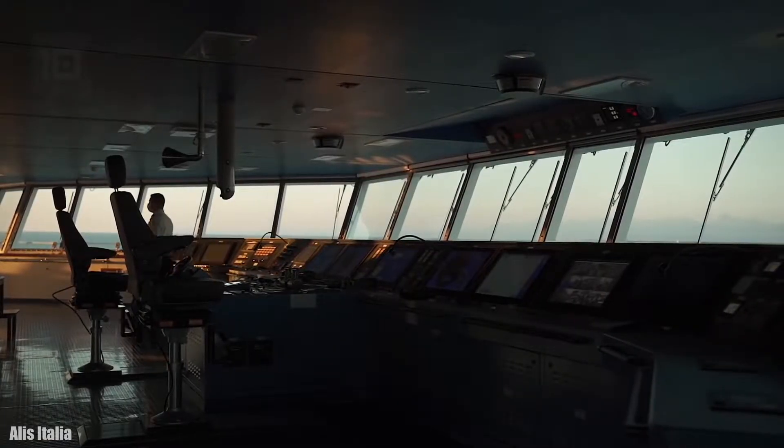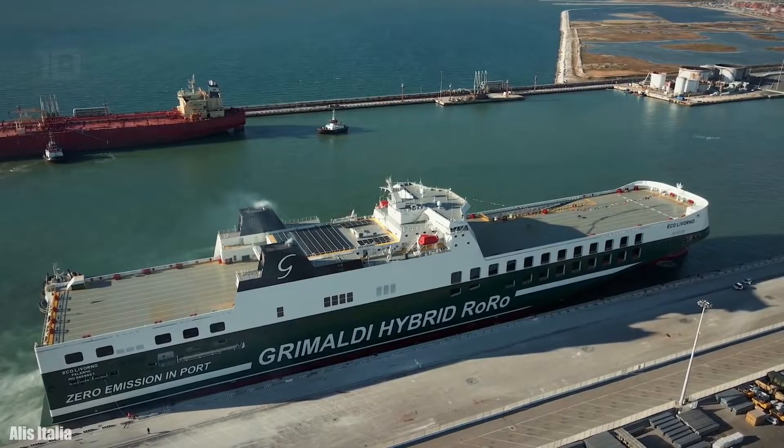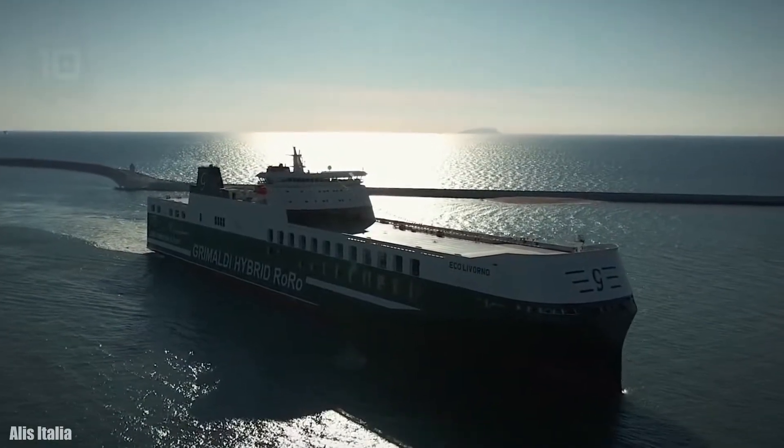Her engine has 34,000 horsepower and can reach speeds in excess of 20 knots. She belongs to the Grimaldi Group, which currently has a total of four fifth-generation ships like this one, which are the largest and most ecological in the world.